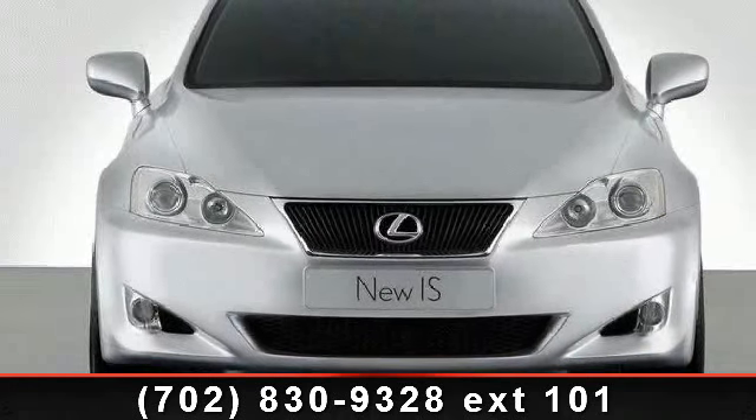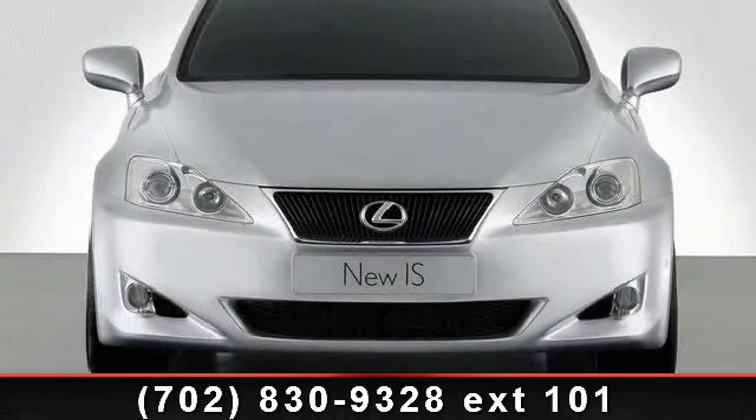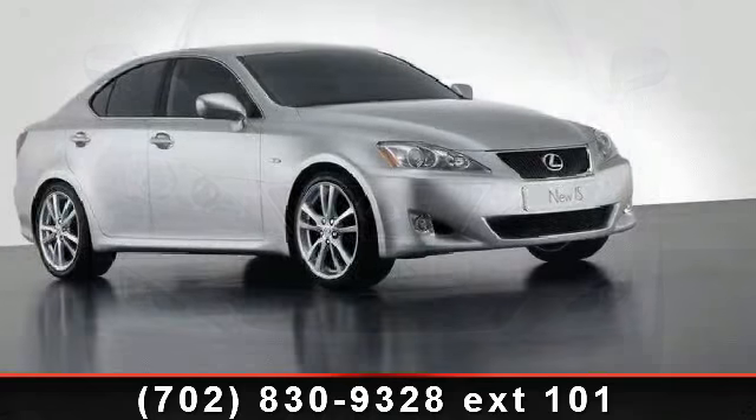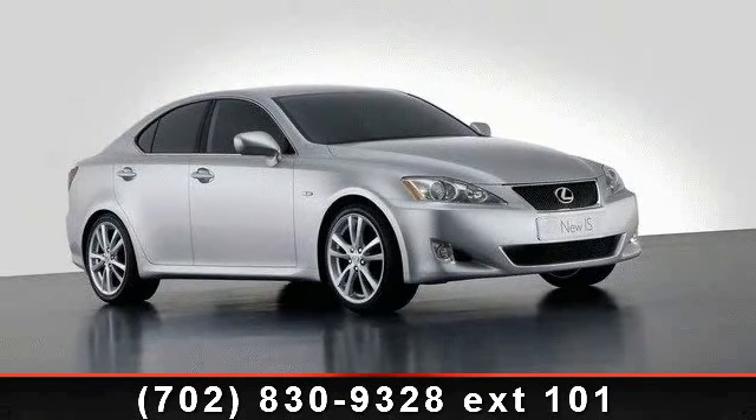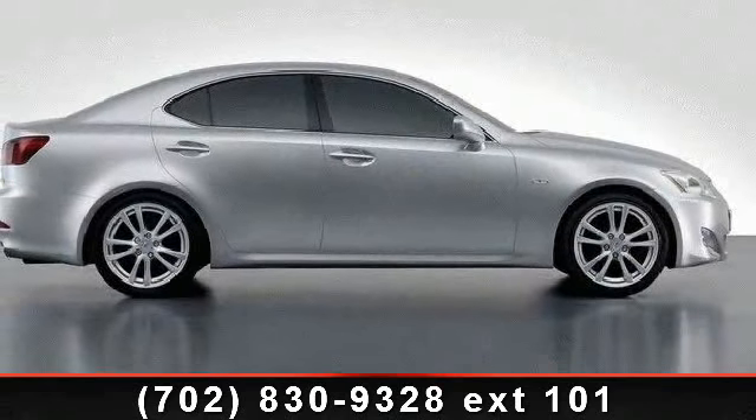Check out this 2007 Lexus IS Sedan. Don't miss this great deal on a luxury vehicle. This vehicle comes with a reliable six-cylinder engine, connected to a smooth shifting automatic transmission.